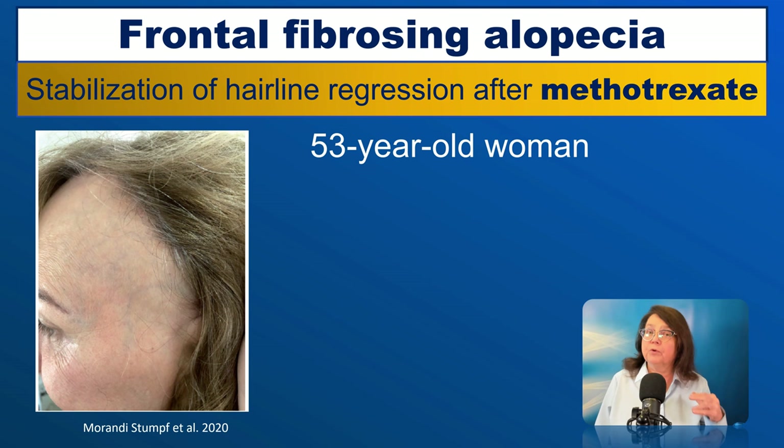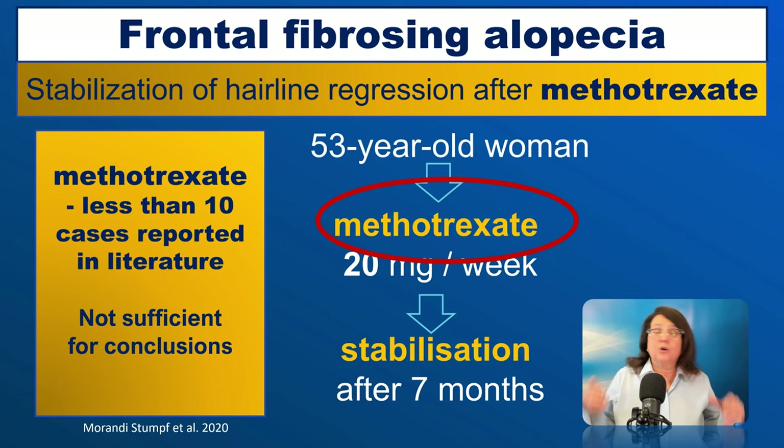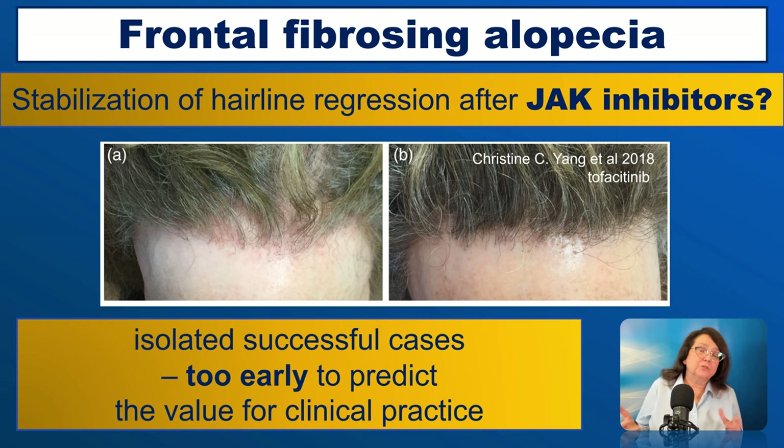This is a patient who was not responding to other types of treatment. She received methotrexate and achieved stabilization of the frontal hairline within seven months. Does this mean we can recommend methotrexate for frontal fibrosing alopecia? Definitely not, because there are no more than 10 cases published in the literature — this is not sufficient to draw conclusions. However, in patients who do not respond to other treatments, methotrexate may be a treatment option.